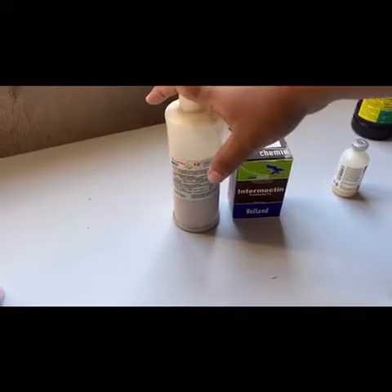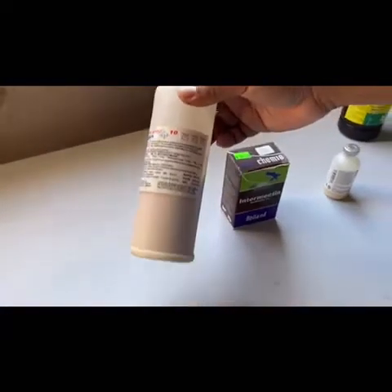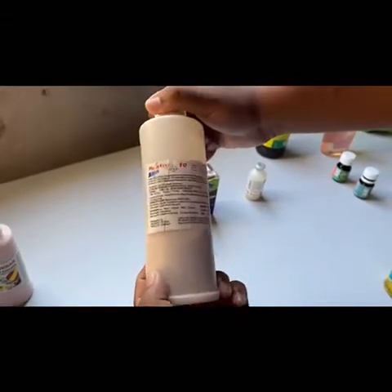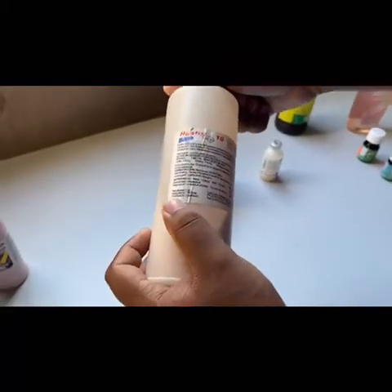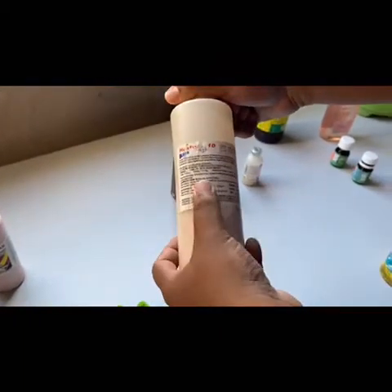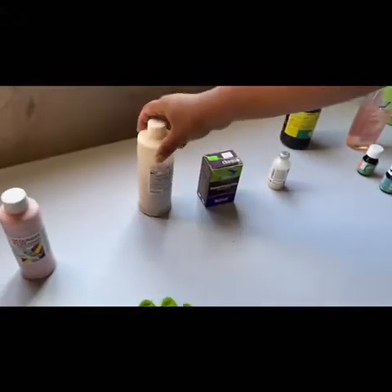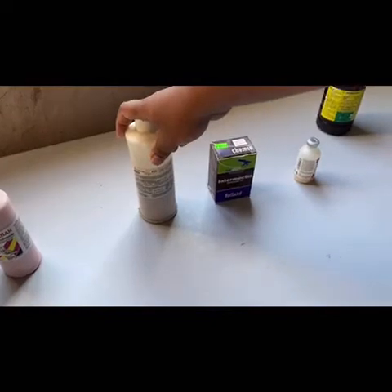Moving on, we have all the wormers. The one we use mostly — actually all the time — is Hunter 10, also known as Fenbendazole. There are many other names but everyone in Trinidad knows it as Hunter 10. Plenty of people don't get good results with Hunter 10, but we use it and we get results. We actually increase the dosage above what's on the label and we get excellent results. It's also safe for pregnant females and we use it on them as well.